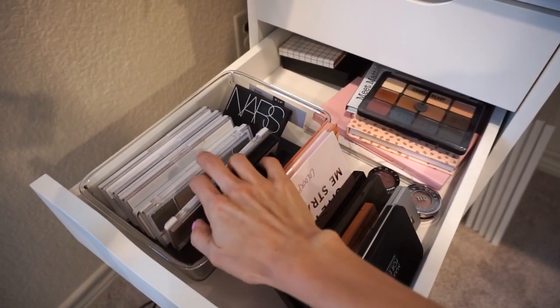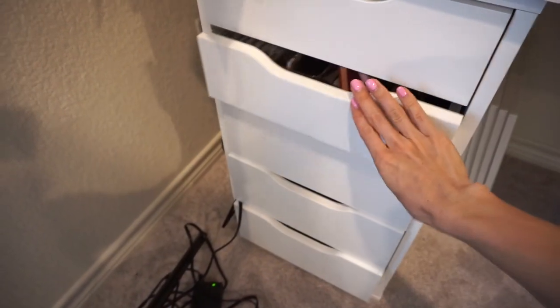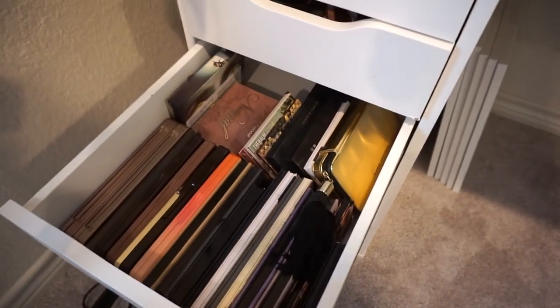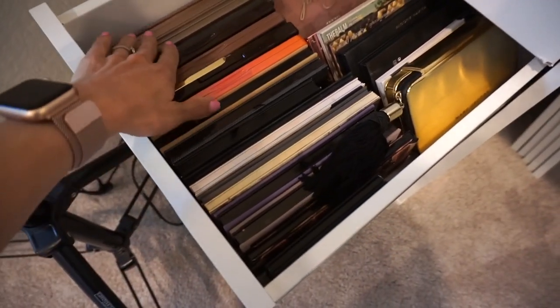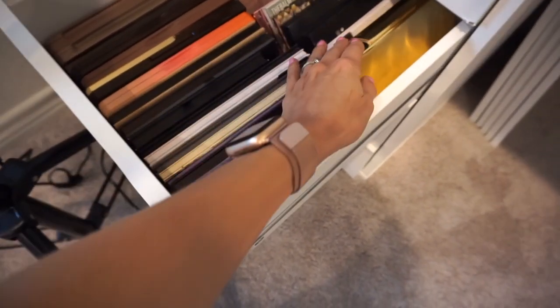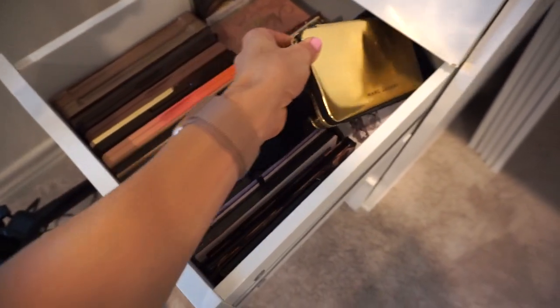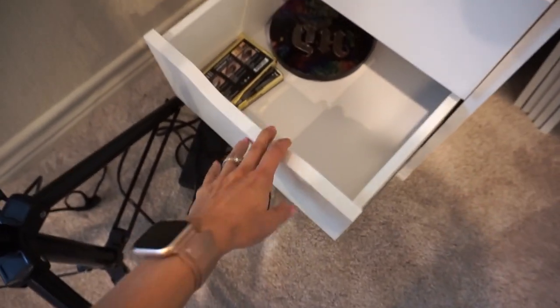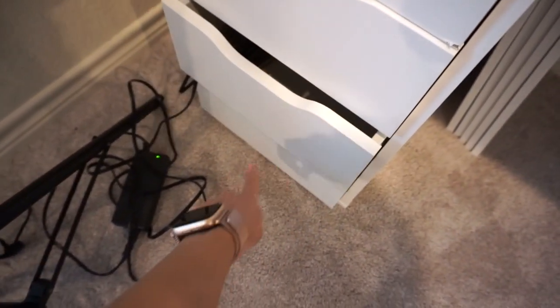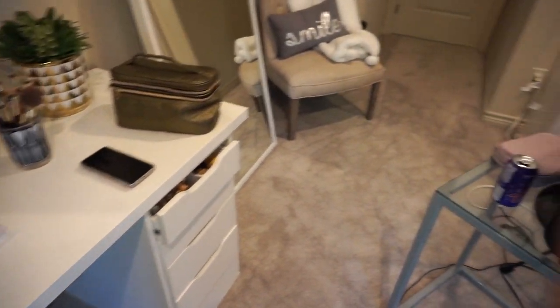Then we get to palettes. In one drawer I have a lot of my smaller palettes — a lot of my Natasha Denona palettes and small to medium size palettes go in here. The next drawer is a bit deeper so I have palettes stacked in there: all my Too Faced palettes, my Anastasia Beverly Hills palettes, some other and limited edition palettes. The remaining drawer units are empty. So believe it or not, that's the bulk of my makeup — of course I have some makeup in other places in the house, but that's where most of what I use lives.